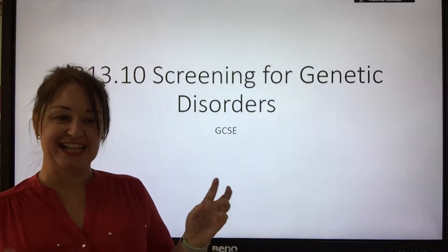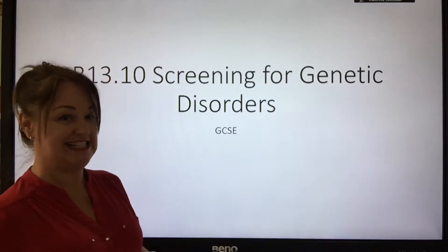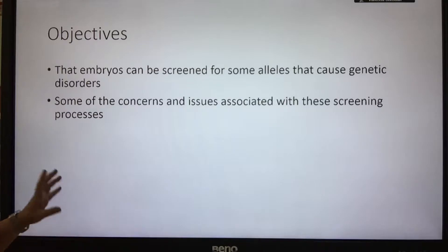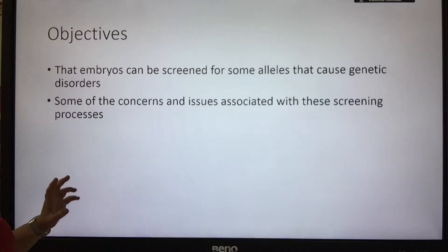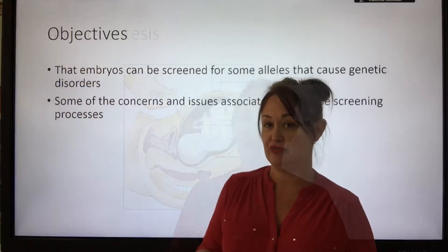We are looking at 13.10, which is screening for genetic diseases. The objectives are that embryos can be screened for some alleles that cause genetic disorders, and some of the concerns and issues associated with the screening process.